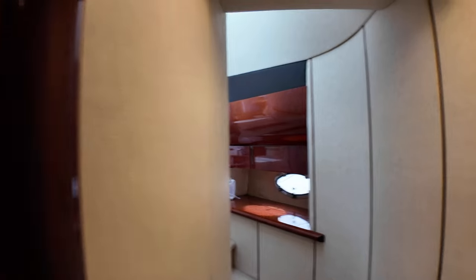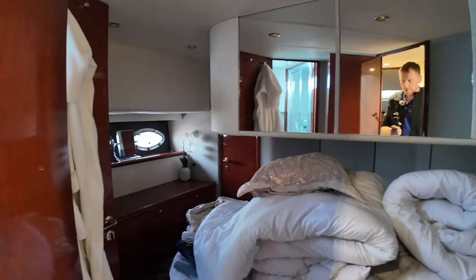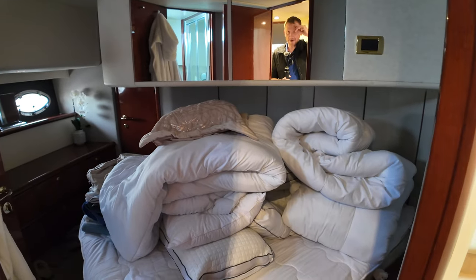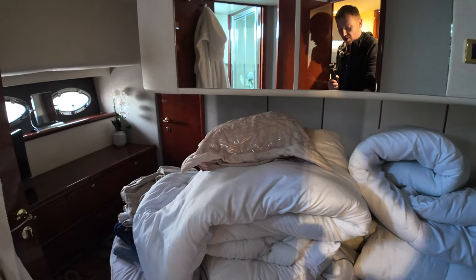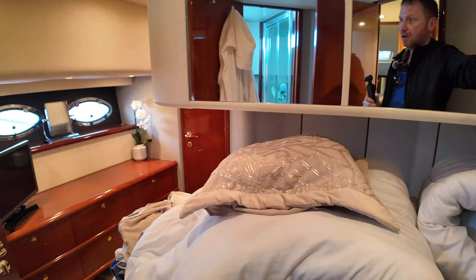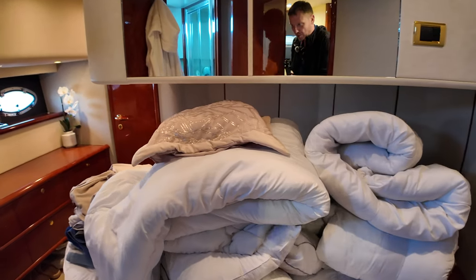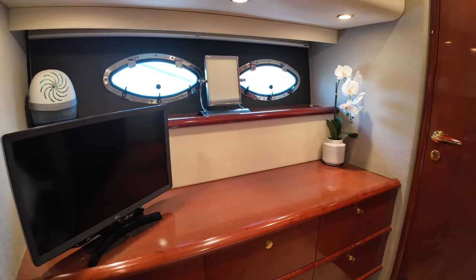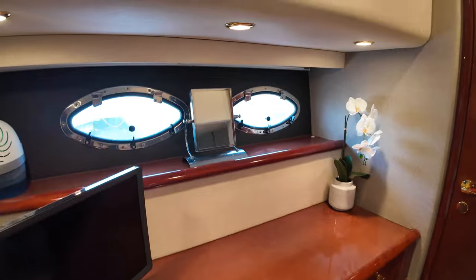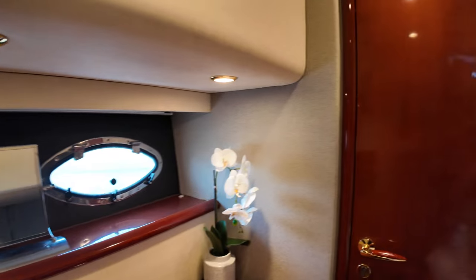Let's move out into the companionway. Over here we have a starboard cabin — again, a double cabin. The boat has just come out of winterization, which is why you can see things stowed away as they are. There's your double berth with all your bedding. Over here on the starboard side there's a nice vanity area — a great place to sit, get ready, enjoy the view, whilst also having the TV on.